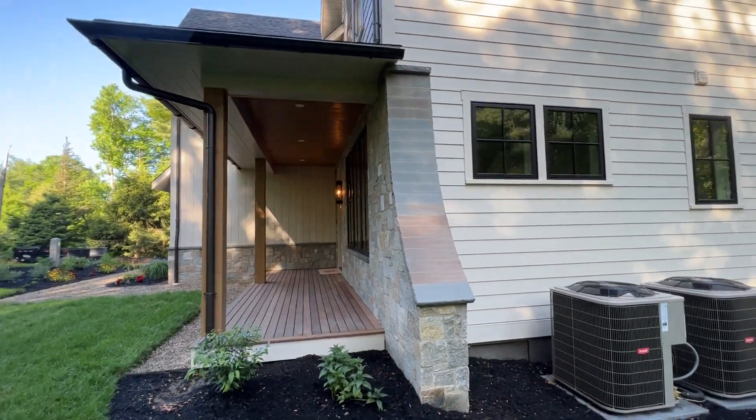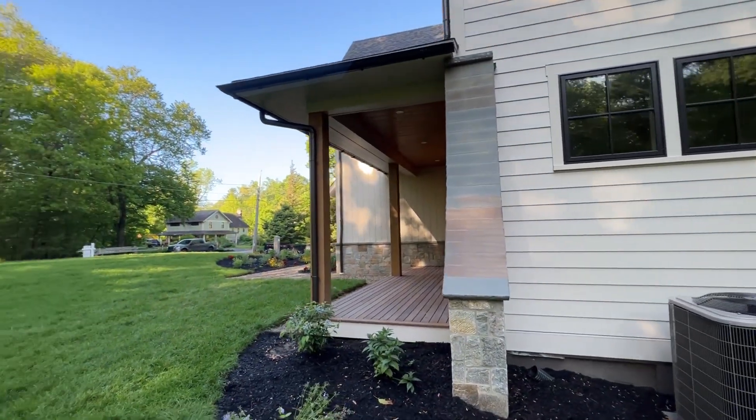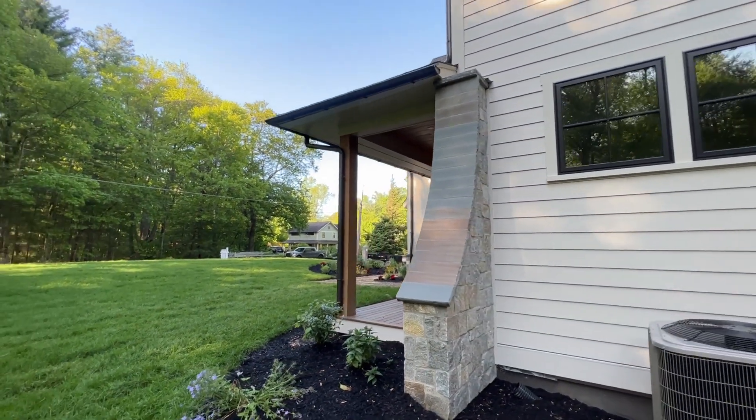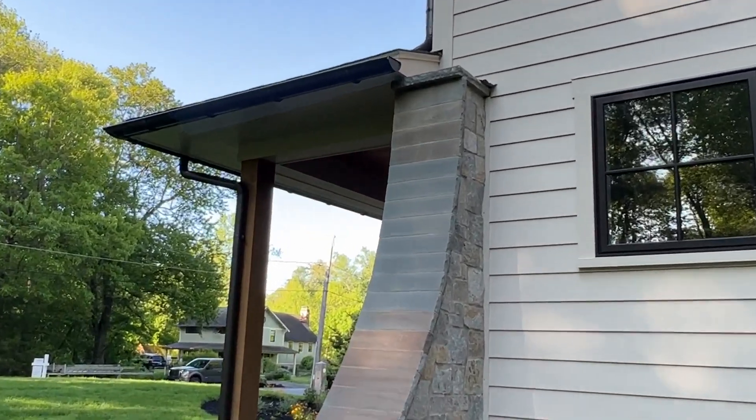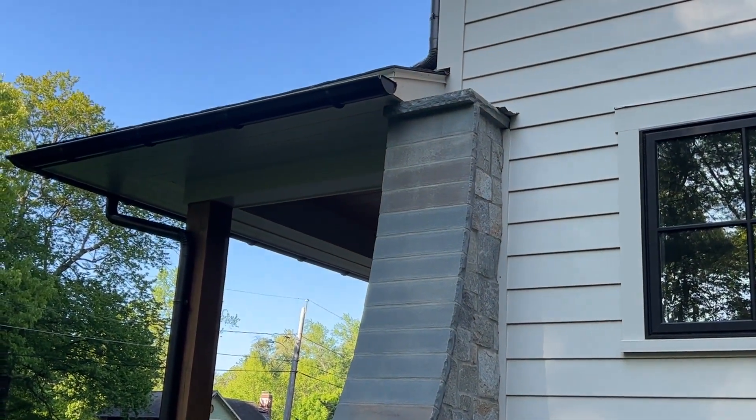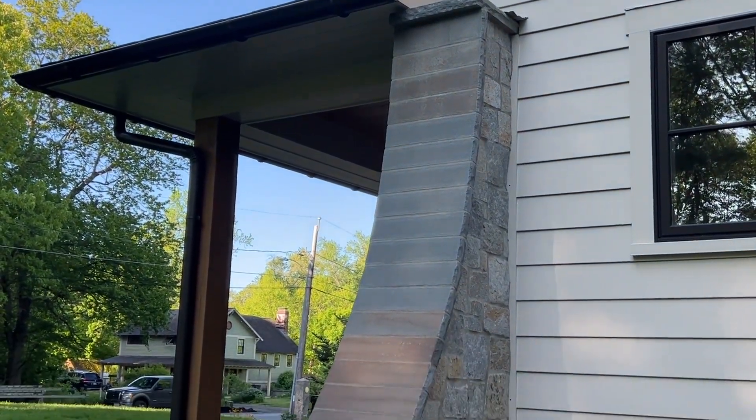And for this curved cap they also did — notice you see some beautiful stonework on this backside. And look at that nice way they capped it with a rock face on the blue stone. That really looks nice.